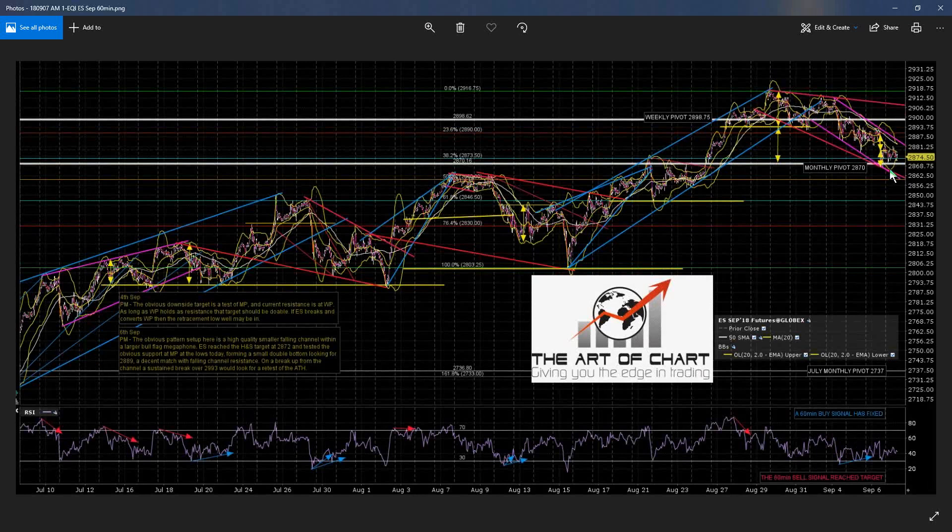We had a very nice nested double bottom sequence yesterday. The overnight action has not supported the low, so it's supporting some kind of a flag forming. Stan's looking for a lower low and this is supporting his view. It might be that we're going to break up anyway, and this declining resistance is key resistance for today.